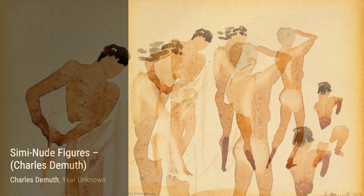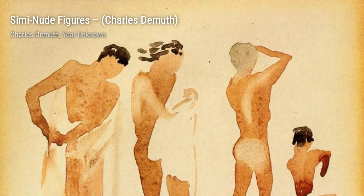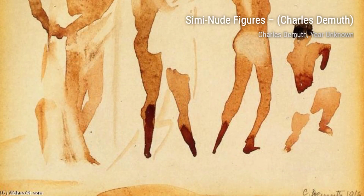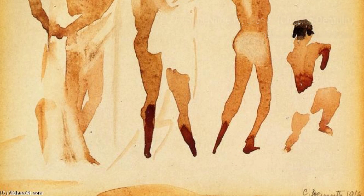Let's begin with Still Life with Apples and a Green Glass. In this painting, DeMuth beautifully captures the vibrant colors of the apples and the delicate reflection in the green glass, creating a sense of tranquility.